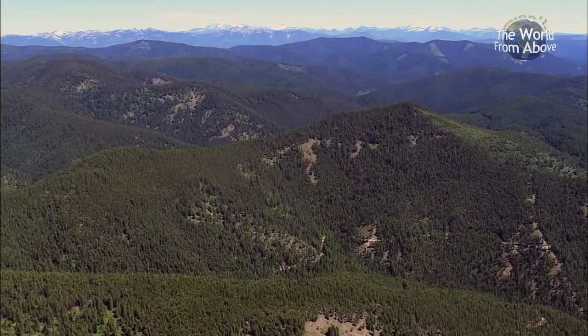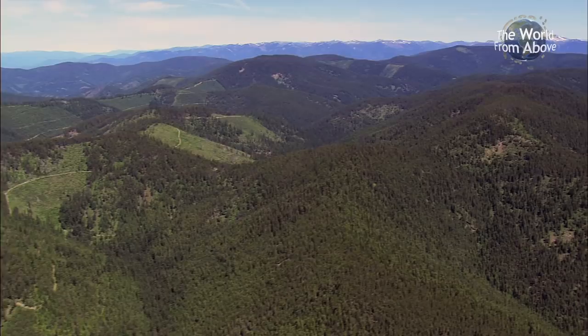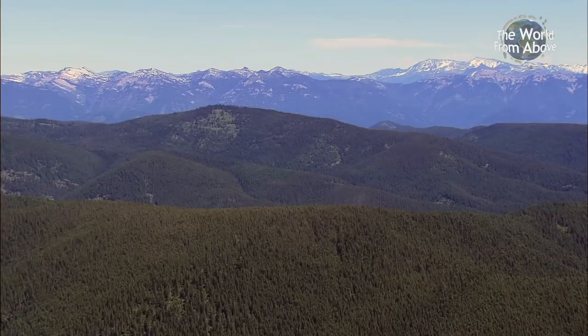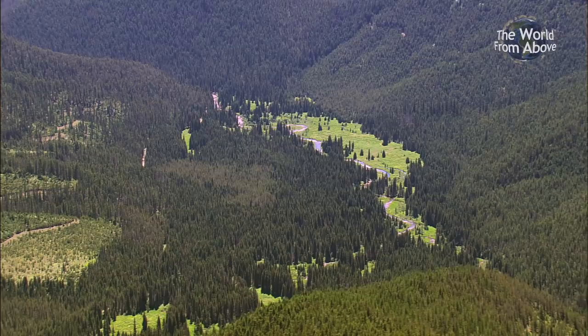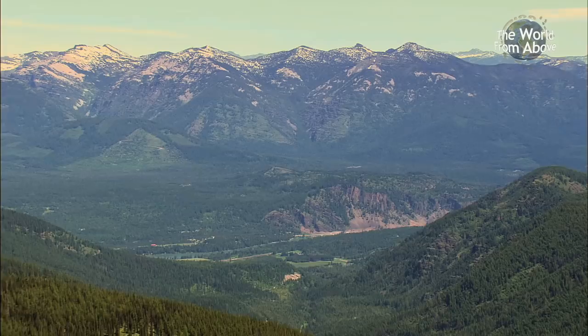The vast Bitterroot Mountain Range, named after the state flower of Montana, is a sub-range of the Rockies and spans nearly 62,000 square kilometers — almost the size of the entire state of Florida. At the Bitterroot Northwest section are the Coeur d'Alene Mountains, and it's here we catch a glimpse of Cherry Peak in the distance. Rugged and glacier-swept, the range has earned the nickname the Montana Alps.